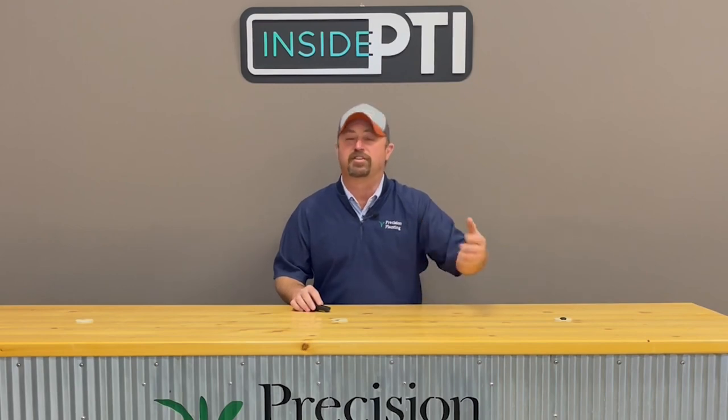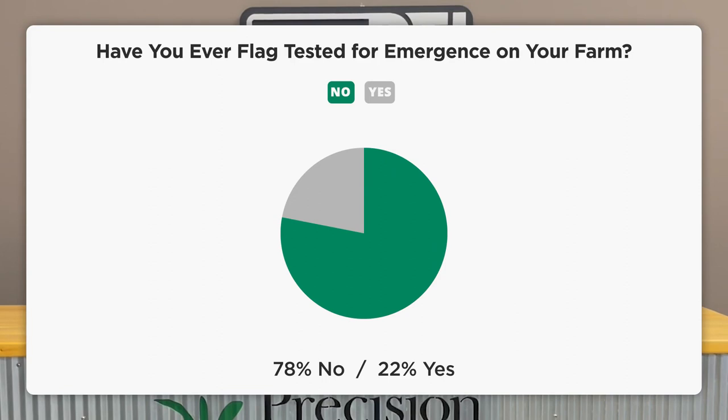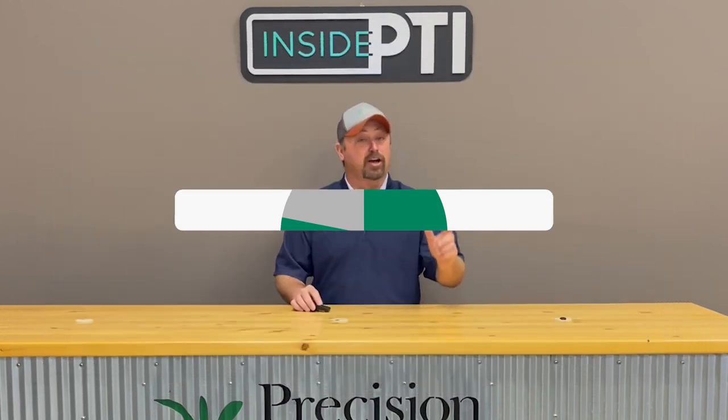We continued to ask questions, and we said: have you ever done this flag testing on your farm? And 78% of the growers said they've never ever done this before — never done this flag testing protocol out in their cornfields — which meant only 22% of growers were actually going out into the field after planting and really studying or flag testing emergence timing. Very low numbers.